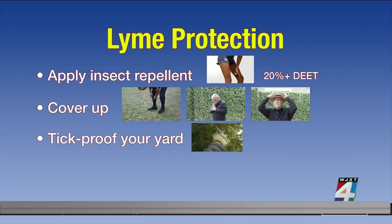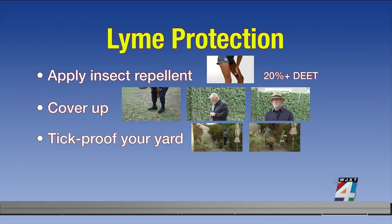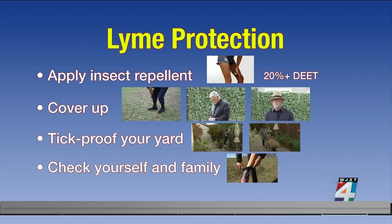Tick-proof your yard by clearing brush and leaves where ticks live. And be sure to regularly check yourself, your children, and your pets for ticks.